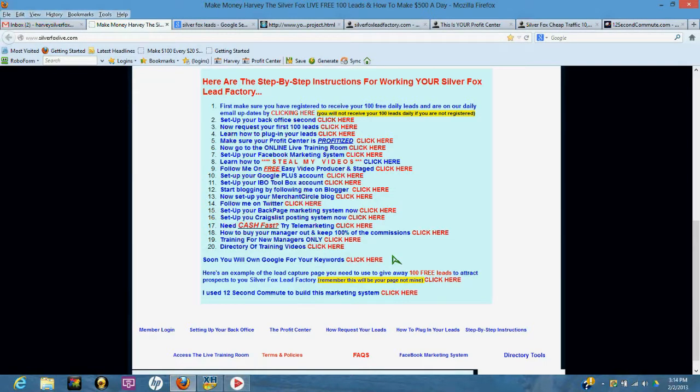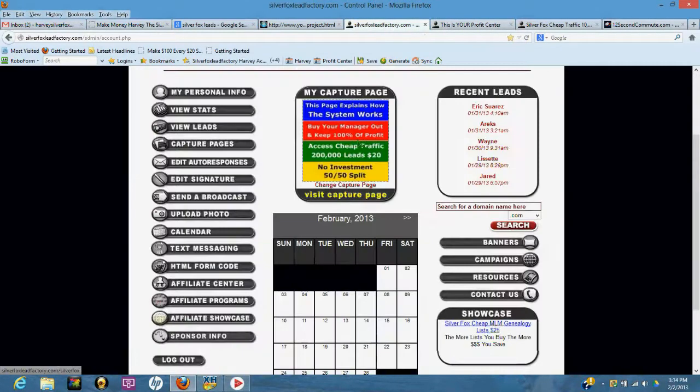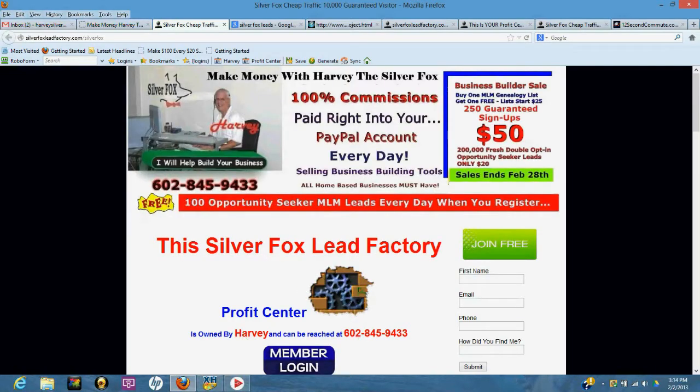Here's an example of the lead capture page — it looks like this page right here in your back office. Remember, it's a rainbow-colored page. Go back in your back office and click here for the example. This is my page with my phone number — yours will have your phone number. All you do is get this page out there, give away 100 free leads every day to attract like-minded people so you can do some cross marketing.